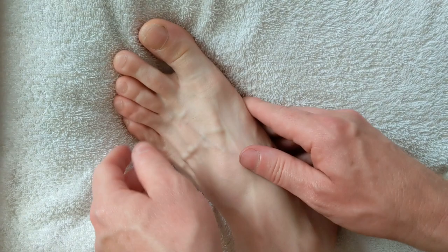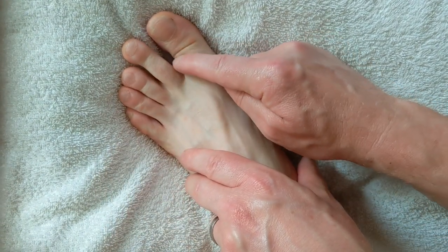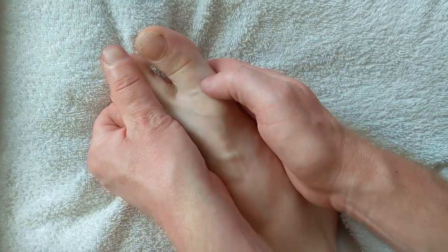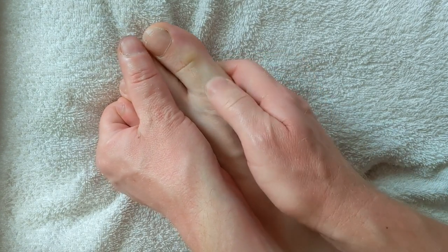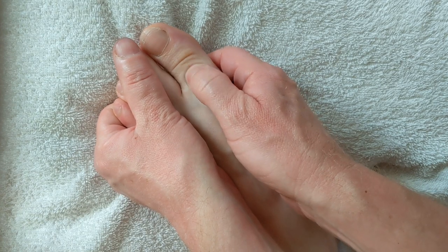On the top of the first phalanx of the big toe there are a lot of thyroid nerve endings, and we need to walk here up and down as well.